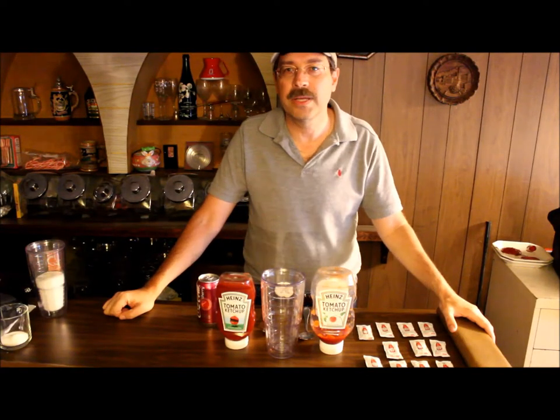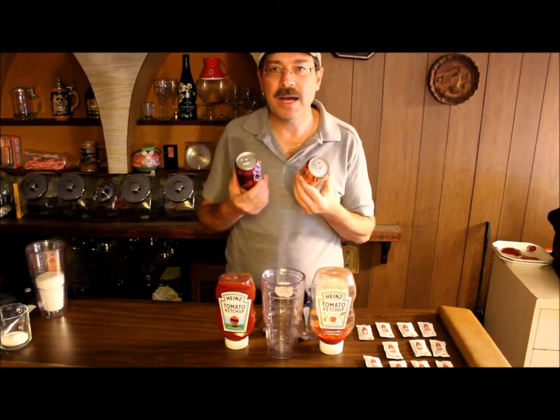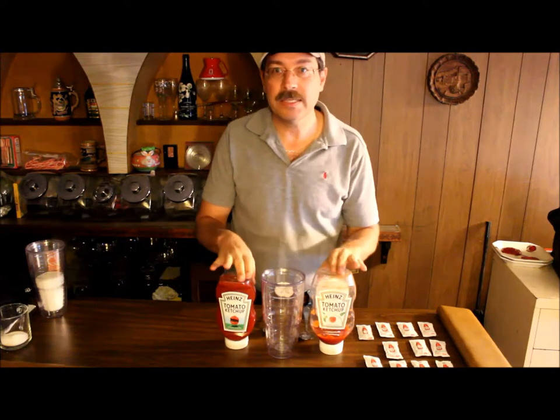Hey, it's Cycling Explorer again. The other day I talked about how much sugar happened to be in pop. Today I'm going to look at how much sugar happens to be in ketchup.